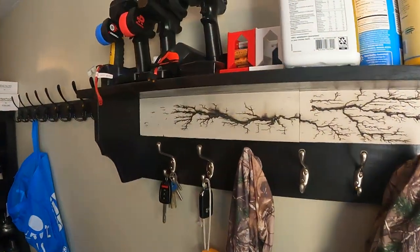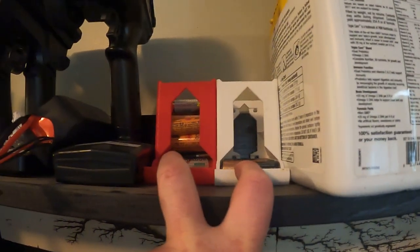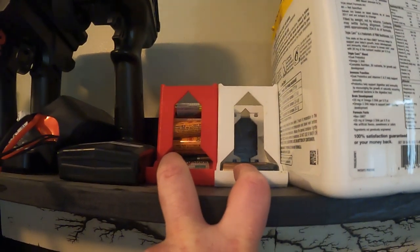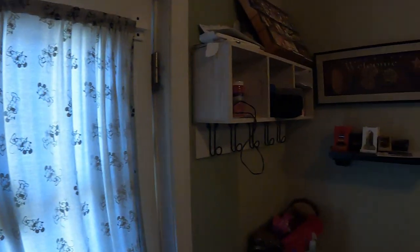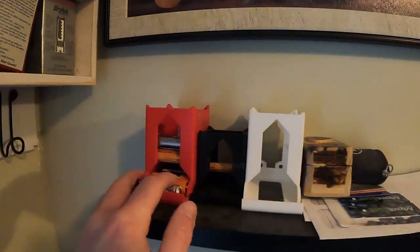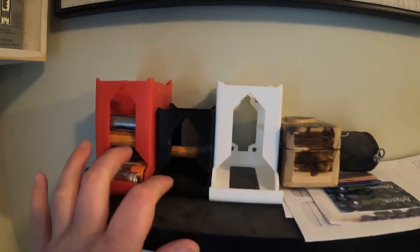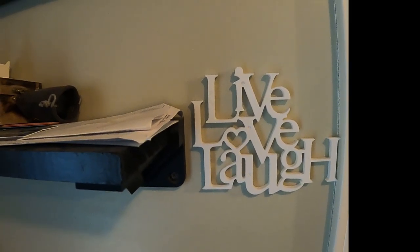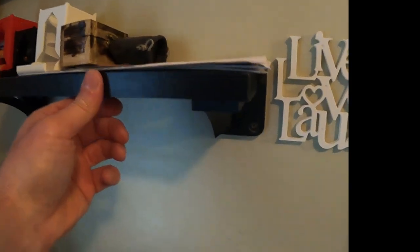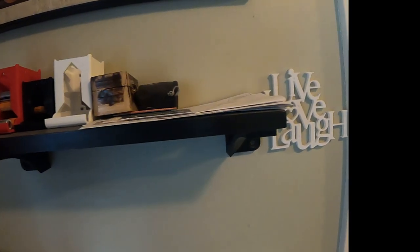Let's walk into the mudroom. Up here we've got two AA battery holders that I've 3D printed — I usually bring these outside in the summer, but in winter I bring them right here. Across we've got more AA battery holders and a AAA battery holder. We've also got 'Live, Love, Laugh' decorative wall text, and under here you'll see some shelf brackets I've 3D printed to hold up the shelf.